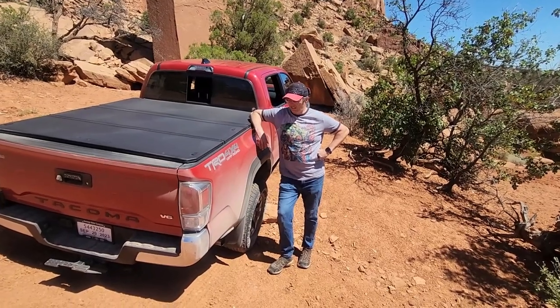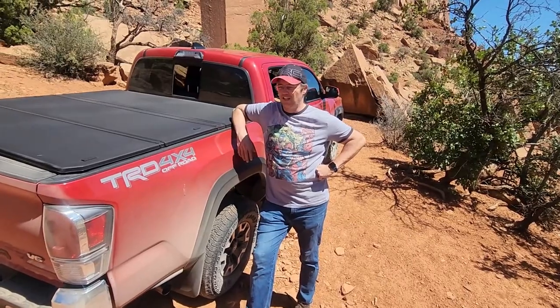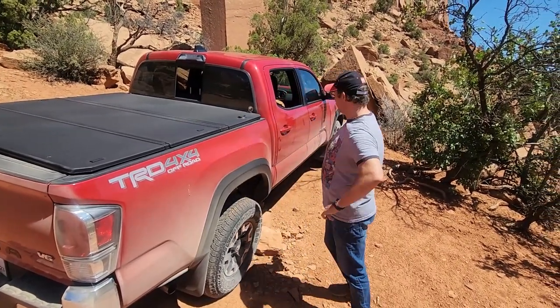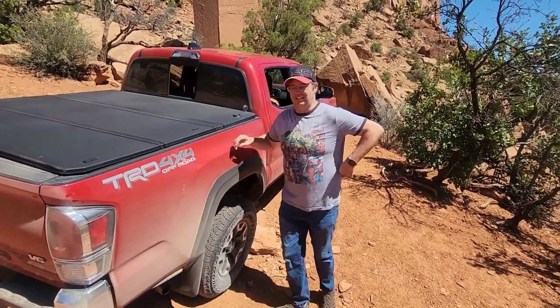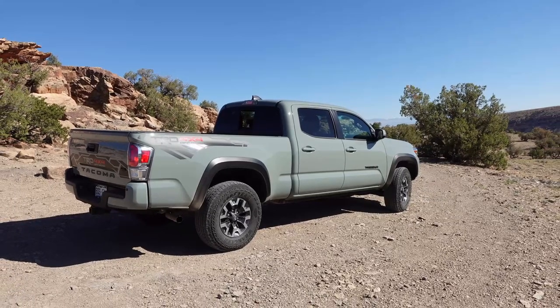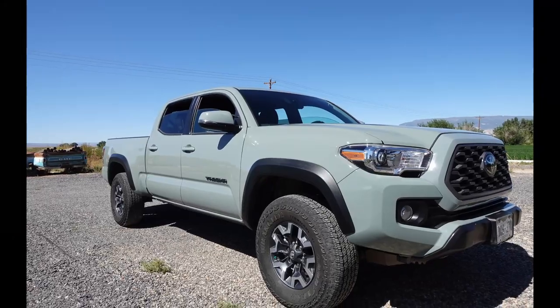What did you do? I did a thing. That's not Lunarock. Oh my goodness, this is Barcelona Red. Something's off about this. Oh my goodness, it's a short bed. That's right, folks — we no longer have our 2022 Toyota Tacoma Long Bed. We are now rocking the short bed.